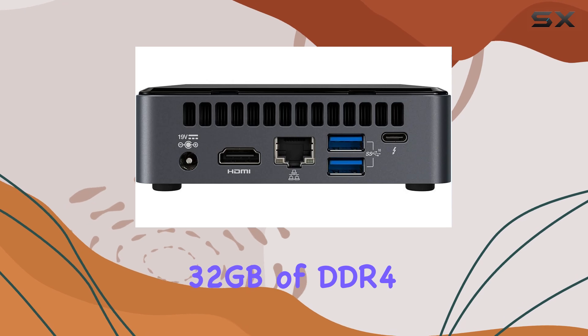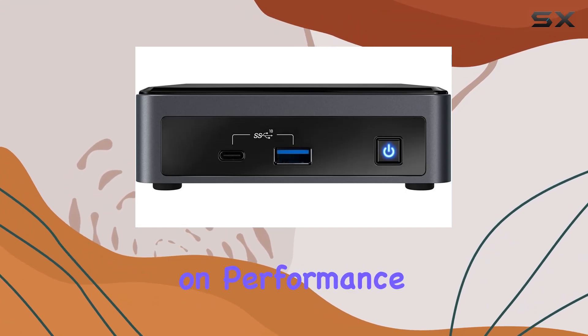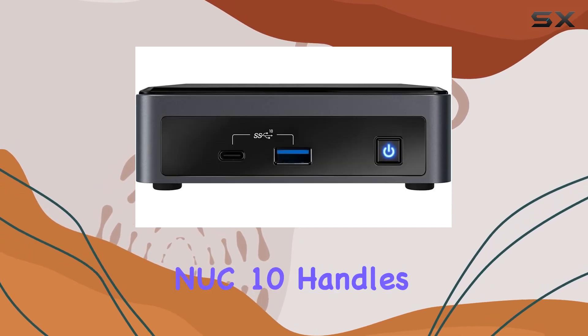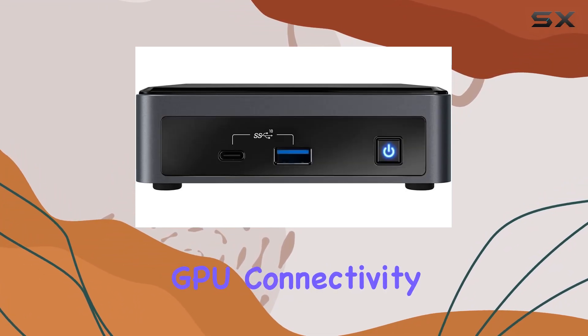With 32GB of DDR4 RAM and a spacious 1TB PCIe NVMe SSD, this machine doesn't skimp on performance or storage. Whether you're loading up your favorite AAA titles or editing multimedia projects, the NUC 10 handles it with ease. And with integrated Intel UHD graphics, you get smooth visuals without the need for a dedicated GPU.